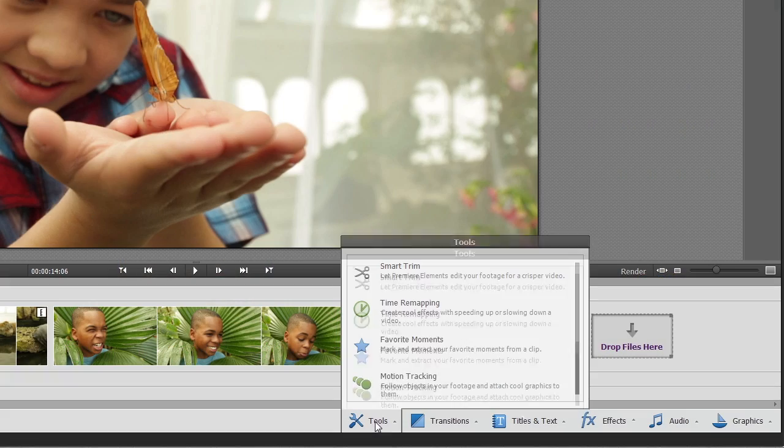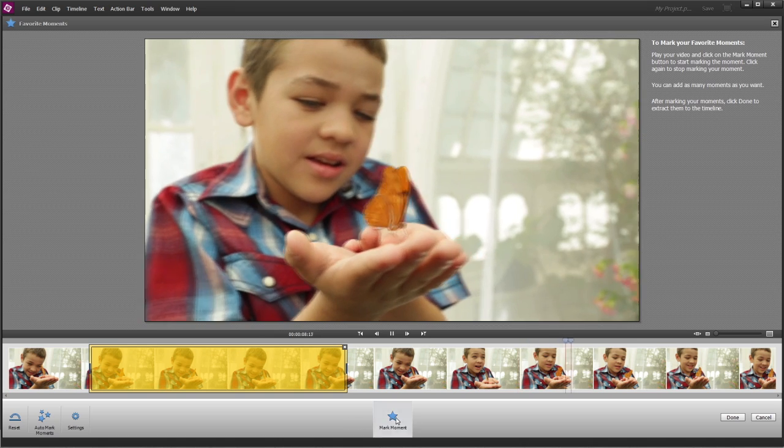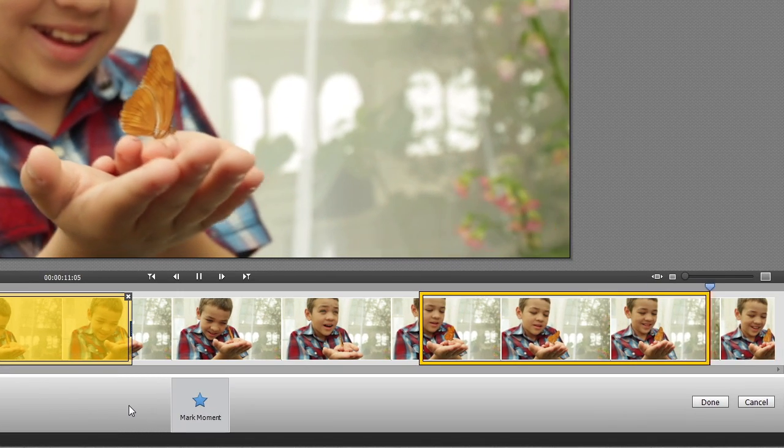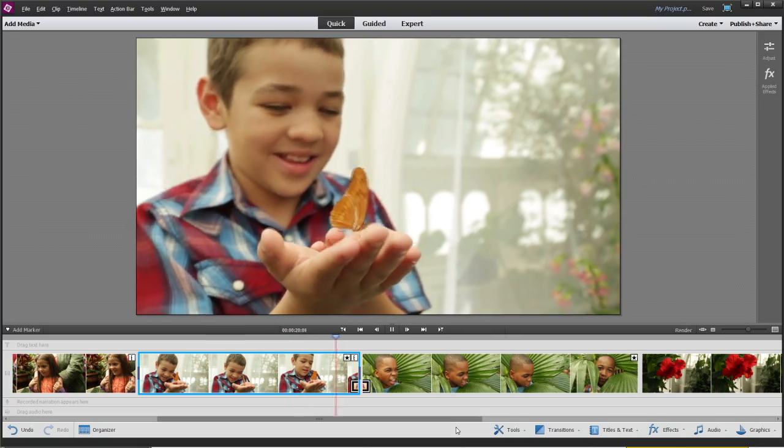With Favorite Moments, you simply mark the parts of a clip you like best, then Premiere Elements puts them all together in a fun and simple movie that shows off the highlights of your event.